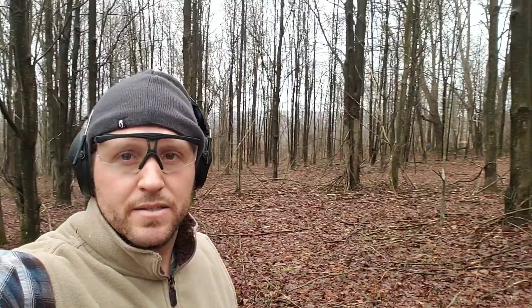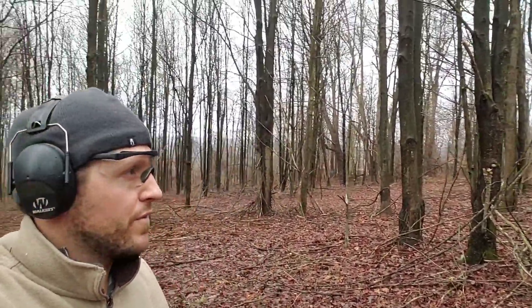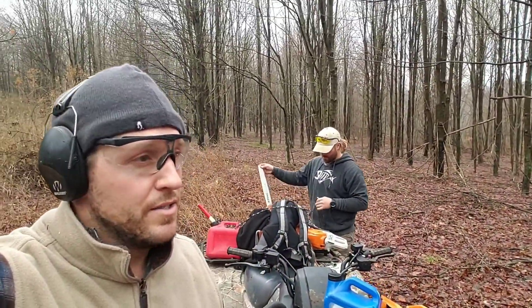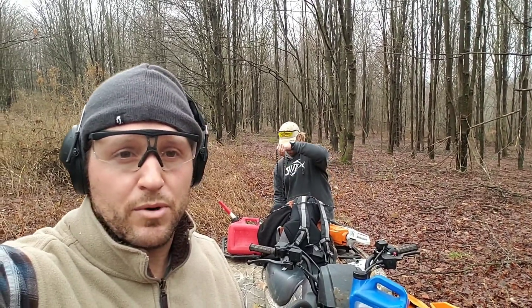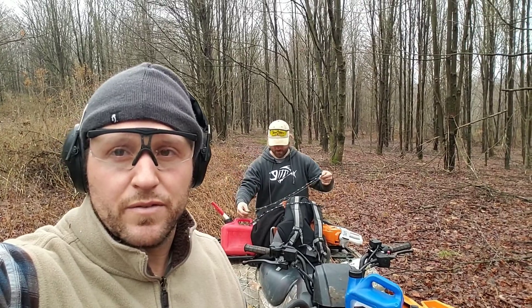Welcome back everybody. Old David Allen Cole right behind me putting a new chain on. As you can see behind us we have the open maple stand. It's our third or fourth day cutting up here. We just got finished clearing up a plot — we removed some brush and some smaller trees to give us a nice space for that.